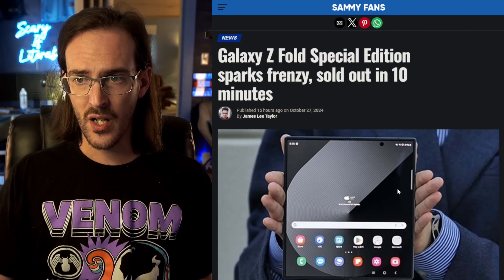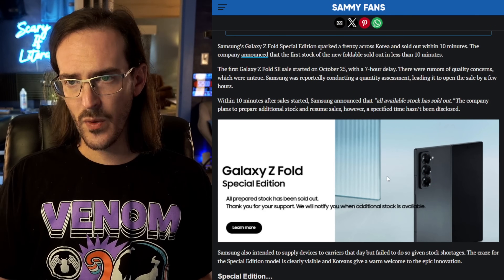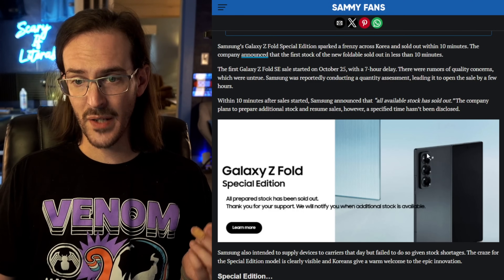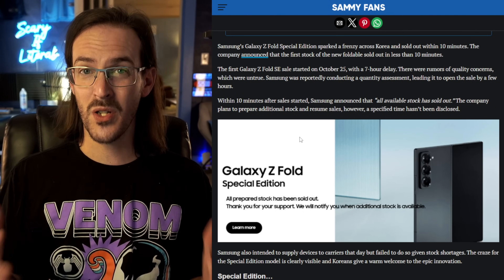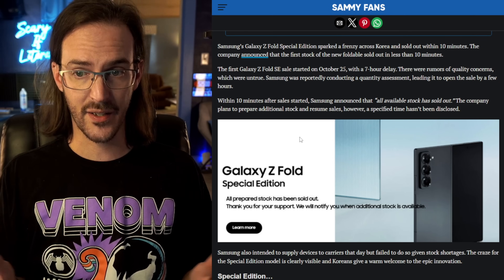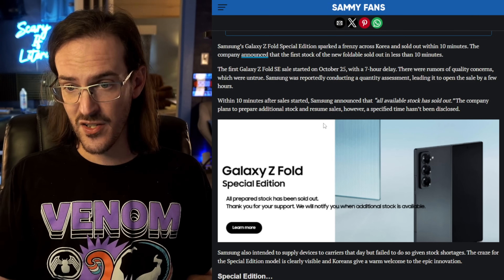We have this article from sammyfans.com and they have something interesting. Apparently when this device finally did go on sale, all prepared stock has been sold out — it sold out in about 10 minutes. We do not know how many units we're talking about. They might have only had a very small volume ready to be sold. But what we can say is that what Samsung maybe hoped or expected to sell, they did sell in a very fast, short duration.